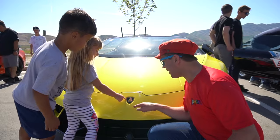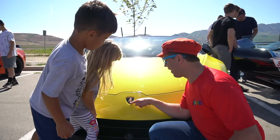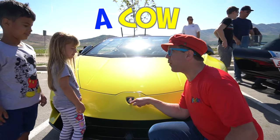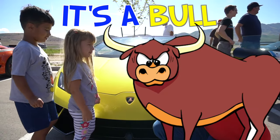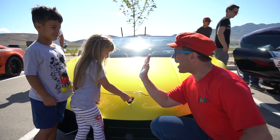Lamborghini — can you see that? What animal is this? Like a cow? It's a bull! A bull has big horns. Yeah, cool. Good job guys, give me five! Thank you.